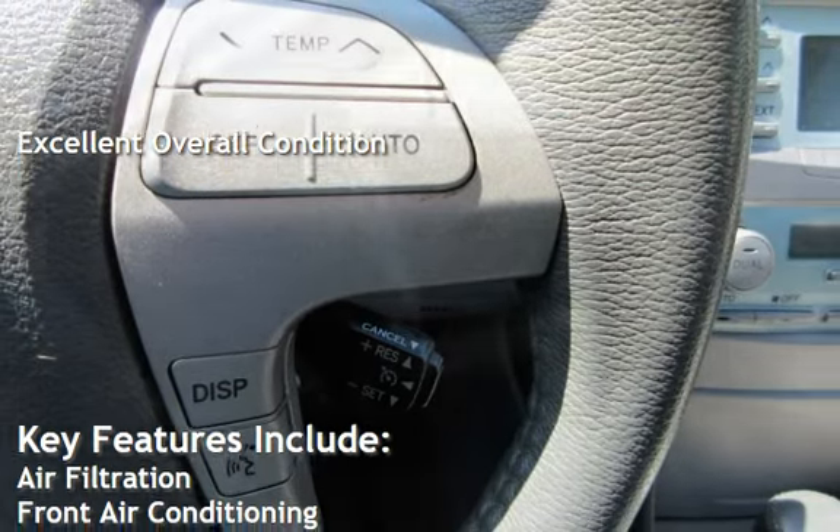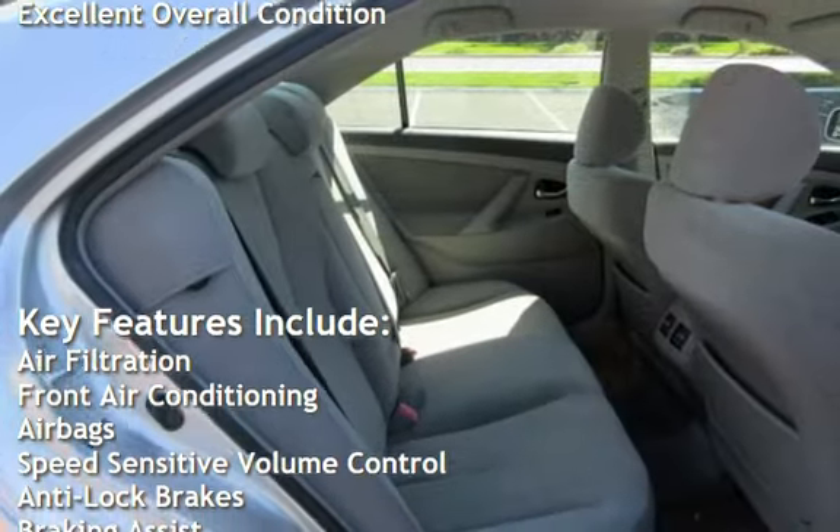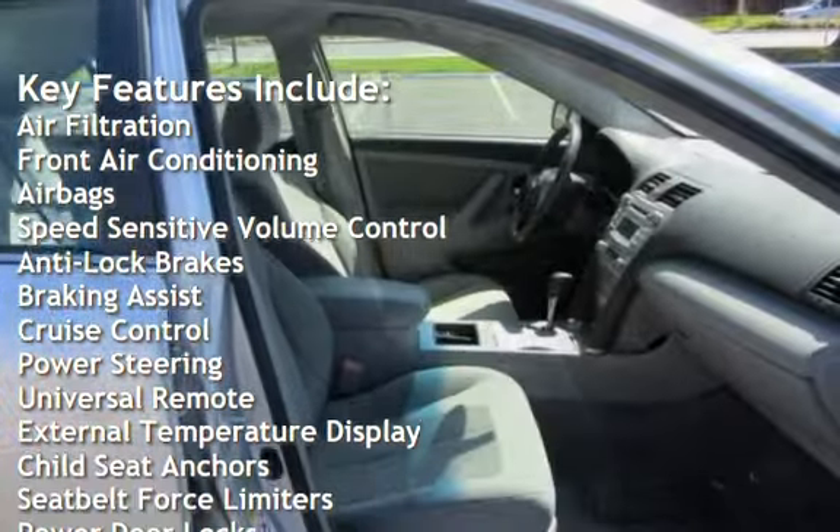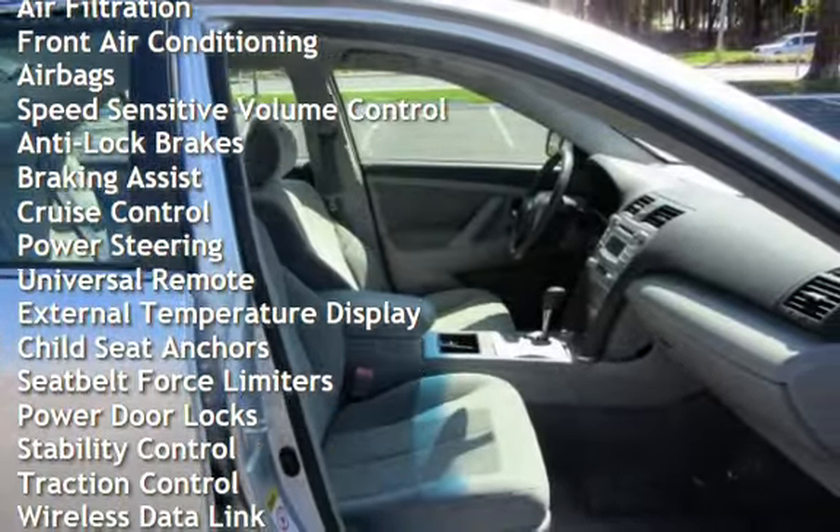Key features include air filtration, front air conditioning, air bags, speed sensitive volume control, anti-lock brakes, braking assist, and cruise control.